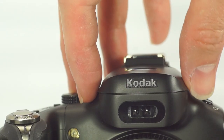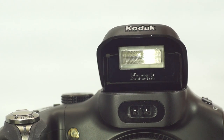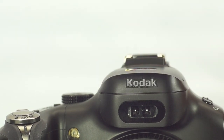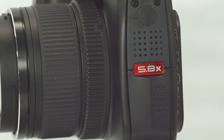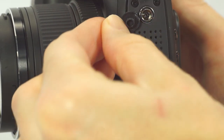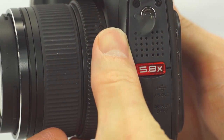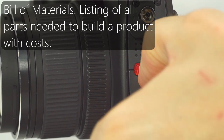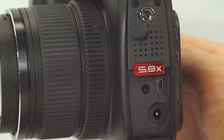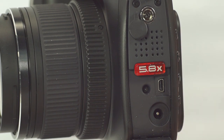Along with a hot shoe, it has a pop-up flash. It is nice that the flash doesn't automatically pop up — it has no mechanism to do so, and I really appreciate that. On the left-hand side of the camera, when viewed from the rear, is a red piece that says 5.8x, which is the zoom range. Above that, under a port cover, is a PC socket, which is just amazing to see on something like this.